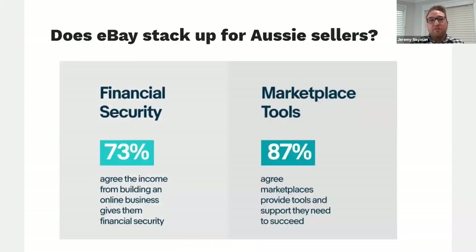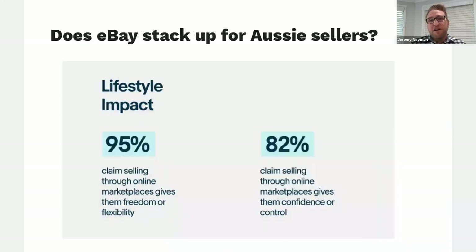73% of people in the survey said they agree that the income from an online business gives them financial security, and that marketplaces have the tools they need to be successful. Hopefully Pat and I can share some of those tools that eBay has to ensure you succeed. And this is huge: 95% of people say that selling through marketplaces gives them freedom and flexibility, and really gives them confidence and control of their life — those lifestyle factors are what really gets us up in the morning.